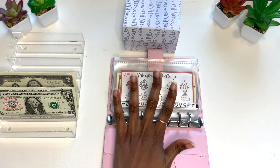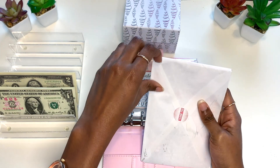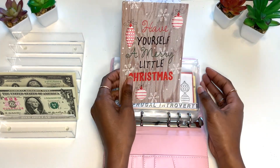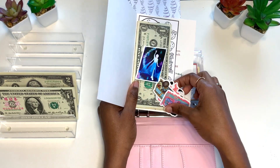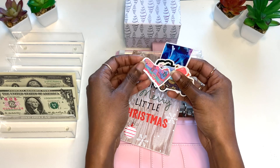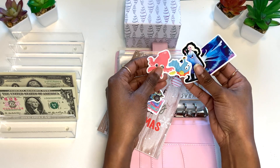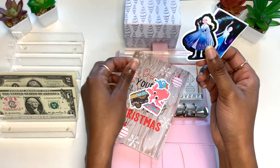Before I start rolling the dice, I have some happy mail from Rebecca over at Here to There Journey — I really appreciate you, Rebecca, thank you so much for sending this! I was not expecting it at all. It's a Christmas card — I'm so late, I really need to check my P.O. box more often. It says 'Have Yourself a Merry Little Christmas.' Oh my gosh, there are stickers too — these are so cute!